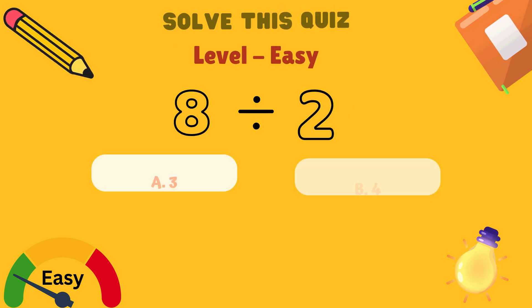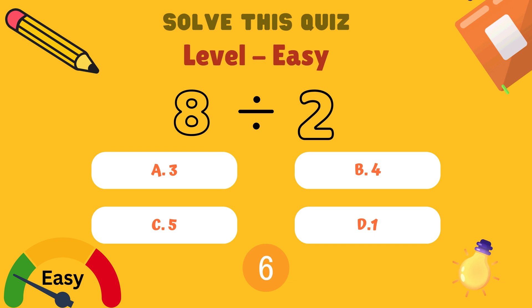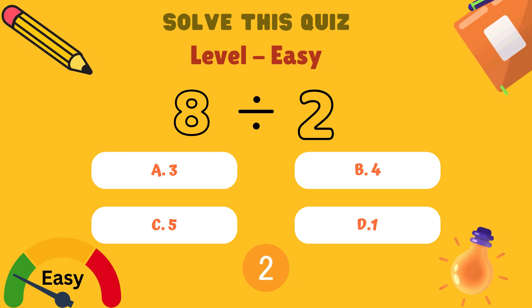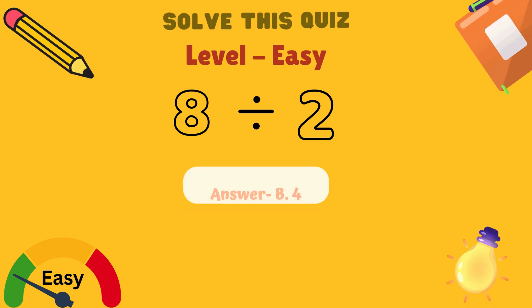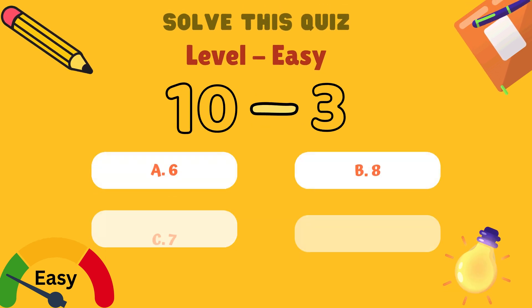Next, what is 8 divided by 2? Is it A: 3, B: 4, C: 5, or D: 1? Think, think, think. The answer is B: 4.